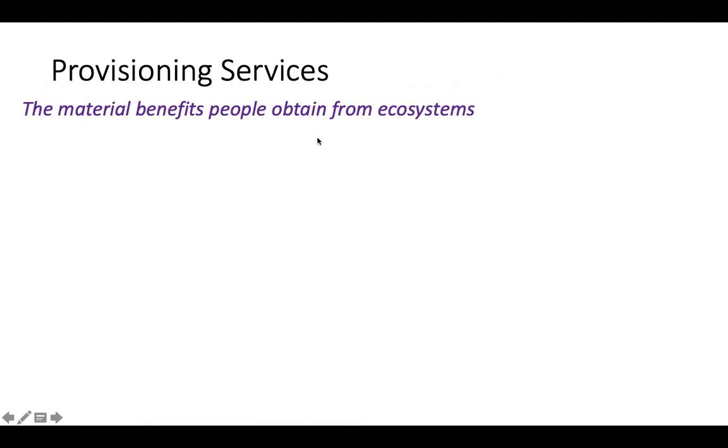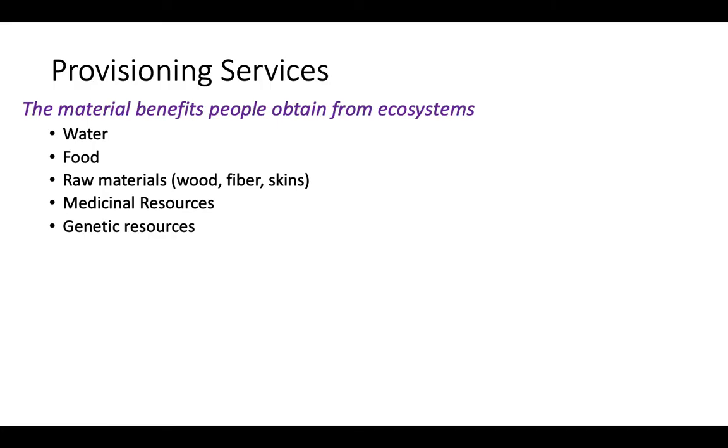Let's start with provisioning services — the most tangible and obvious one. These are the physical material benefits we get from ecosystems. Examples include fresh water from aquatic ecosystems, food, and raw materials like wood for timber and building, fiber for making clothes and baskets, skins from animals for leather. We also get medicinal resources.